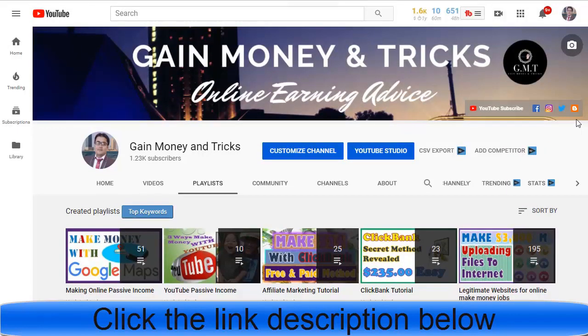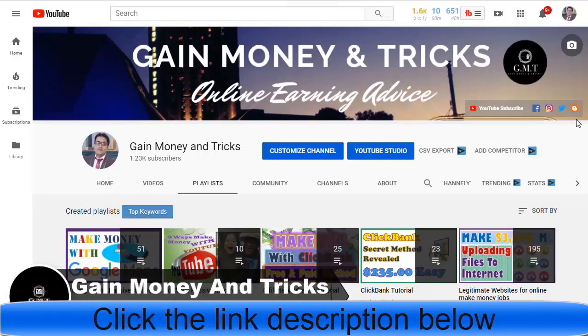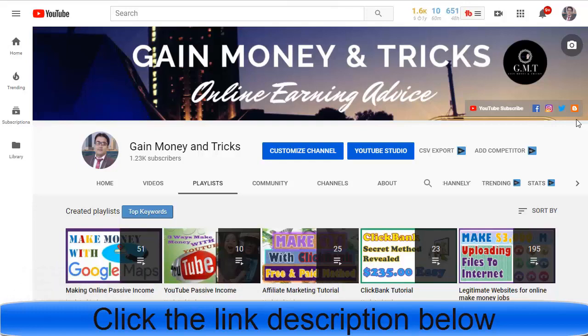In today's video I am going to share with you a ClickBank 2020 method working with a free traffic source. I'll show you the tricks and strategy so that you can possibly make $38 or more — it depends on your offer, your capability, and how fast you are using this free traffic source with ClickBank.